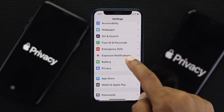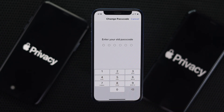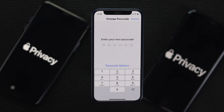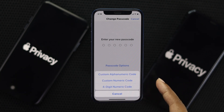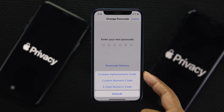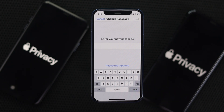Scroll down to Face ID & Passcode. It will ask you for the password you use to unlock your device. Scroll down and tap 'Change Passcode.' Enter your old passcode, and then you'll come across an option called 'Password Options.' Tap Password Options and you'll get three categories: custom alphanumeric code, custom numeric code, and a four-digit numeric code. It is highly recommended to use the custom alphanumeric code.